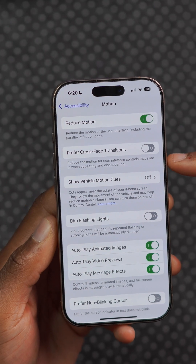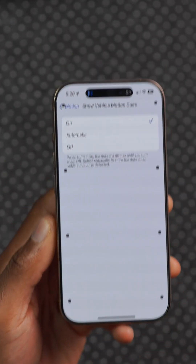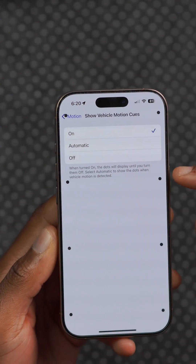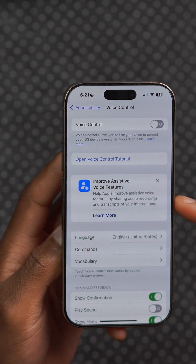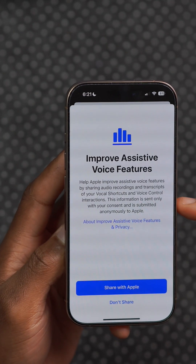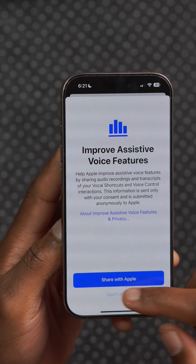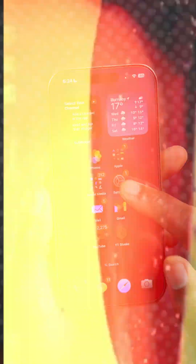With motion accessibility improvements, you'll be able to customize the dots on the screen to help with motion sickness, and the same features are coming to macOS 16 as well. With iOS 19, the iPhone is going to support more voice control languages, and it's going to make it available on the Mac as well. The languages supported will include Korean, Arabic, Turkish, Italian, Mandarin Chinese, and English for more regions such as Singapore and Russia.